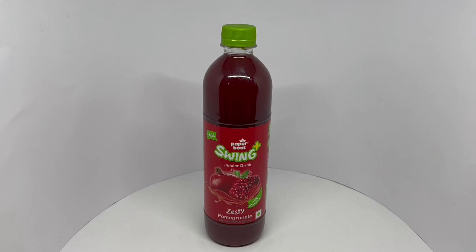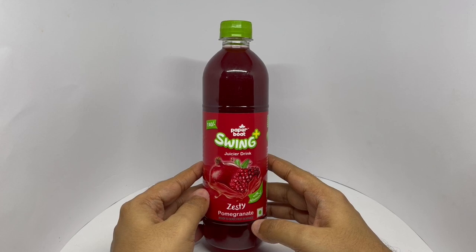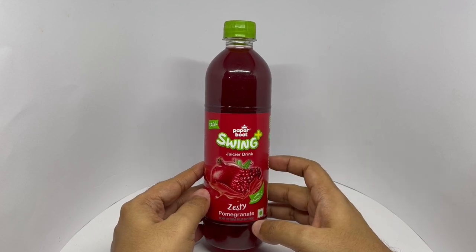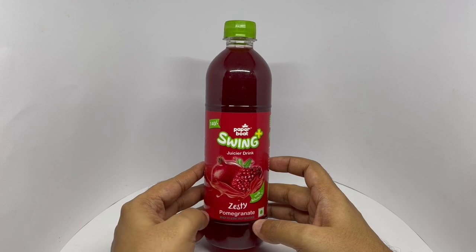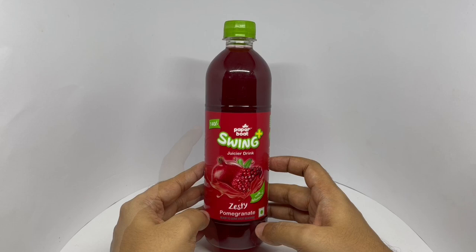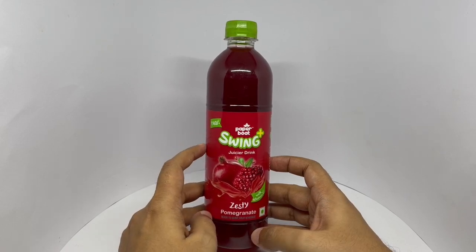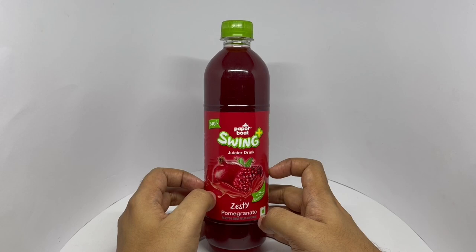Let's take a look at this pomegranate drink. This is by PaperBot Swing Plus — a juicier drink. Zesty pomegranate with vitamin D, costs around 40 rupees, or 80 cents or so. That pomegranate looks really nice.